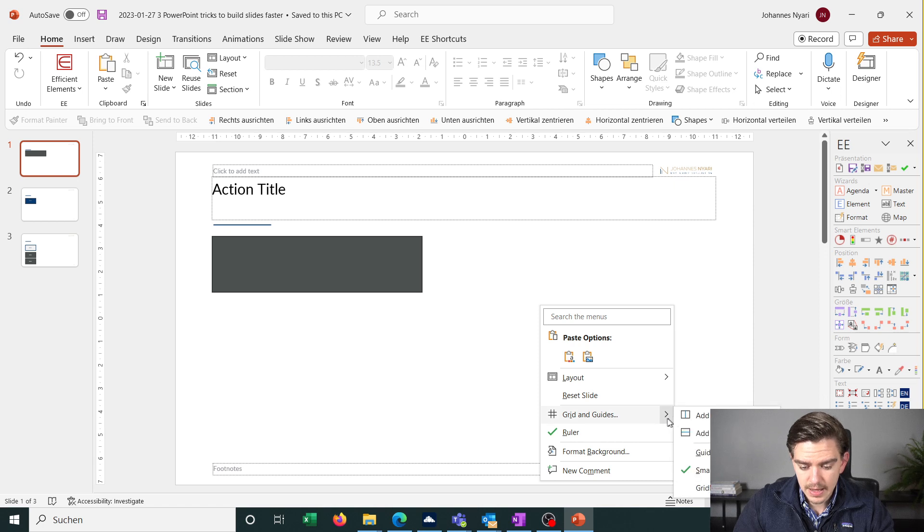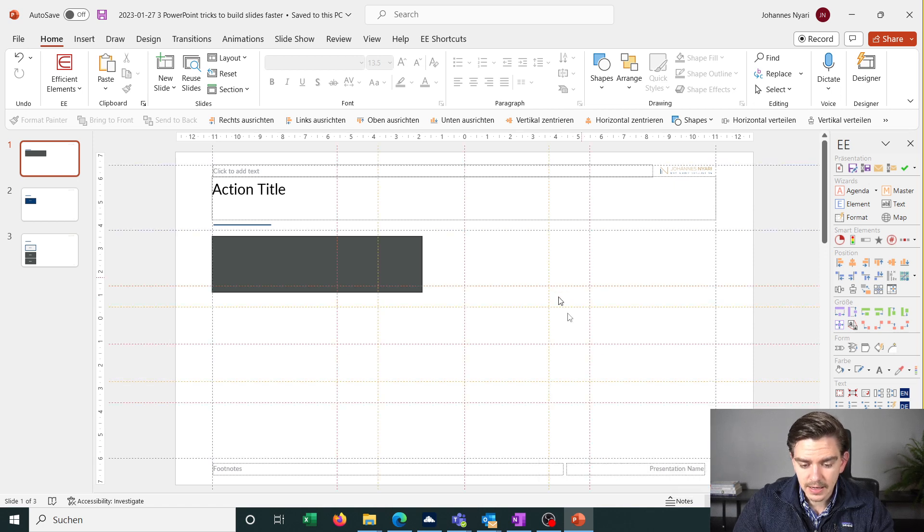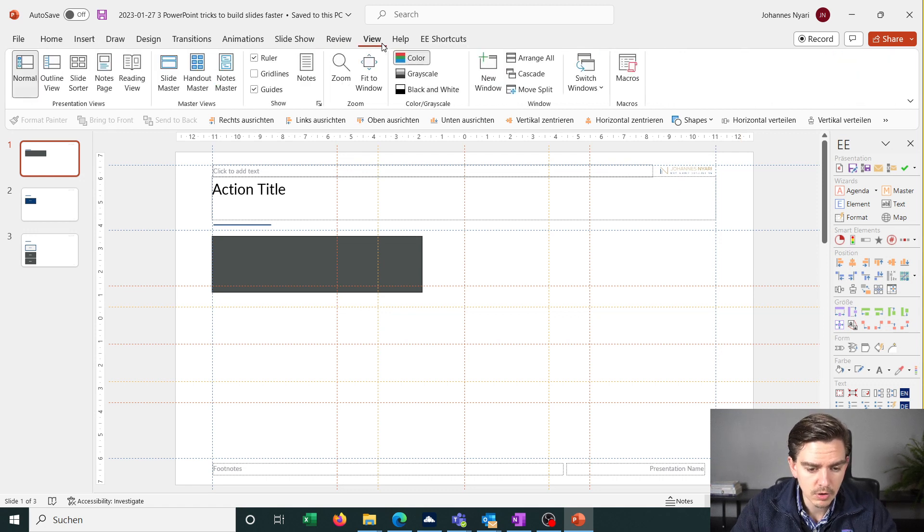Once you activate the guides, a grid raster appears. You can preset these guides in the master view of your PowerPoint slide — go to View, then Slide Master. There you can set up guides for quarters and thirds. The red guides mark my quarters and the orange guides mark my thirds.